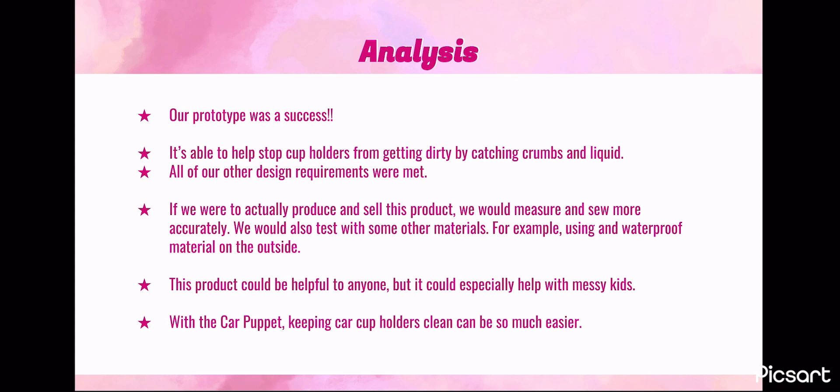All of our design requirements were met, but if we were actually to produce and sell this product, we would measure and sew more accurately. We would also test with some other materials, such as waterproof material on the outside.